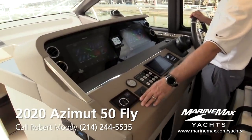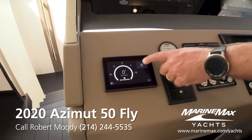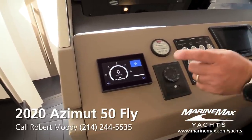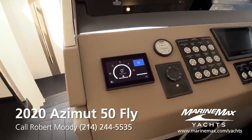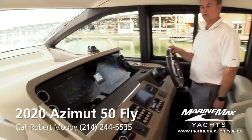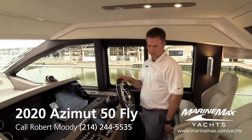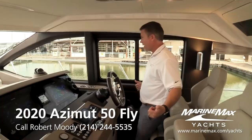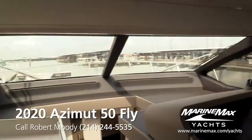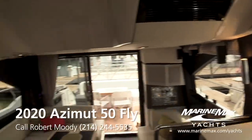MarineMax brings these boats in loaded — not only with audio visual but also with the Seakeeper. All our boats are going to have a Seakeeper. Spool it up — it takes about 20 minutes — and then with the push of a button you can stop all the rocking and rolling of your boat, so it stays stable even when anchored out in your favorite cove or beach and the boat's rocking from wind or passing boats. Great spot here to drive the boat with excellent visibility all the way around. This captain's chair is also power — it goes up and down and slides forward and back.